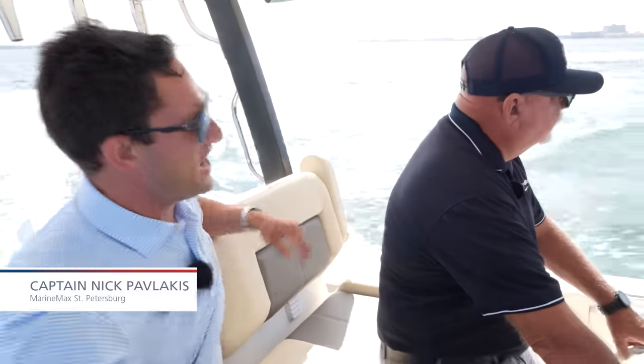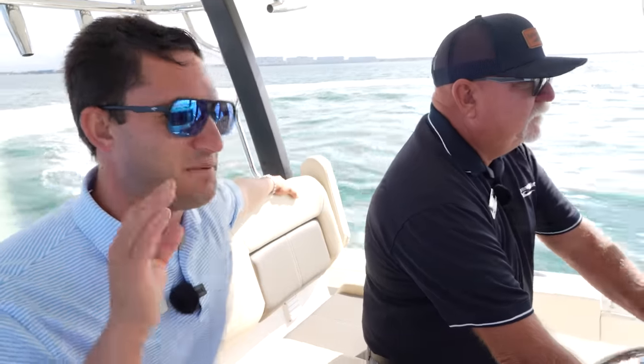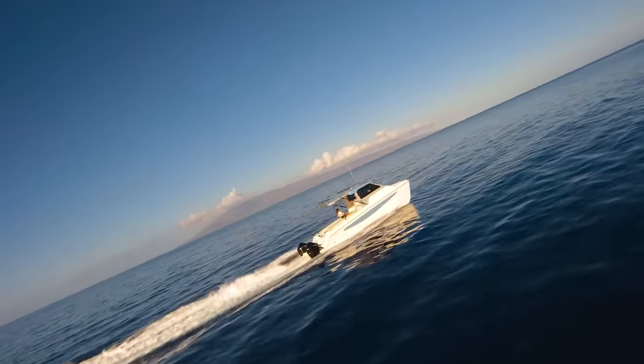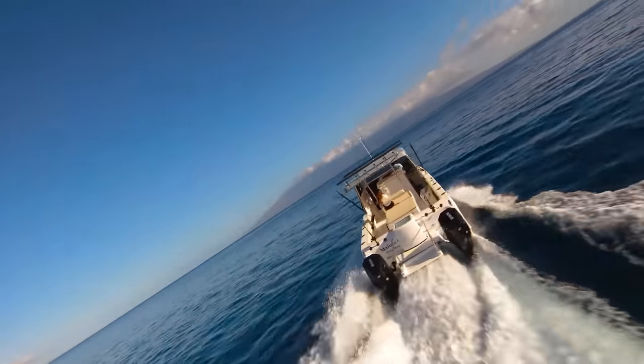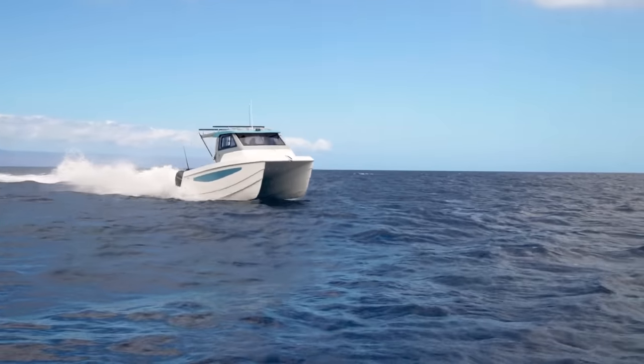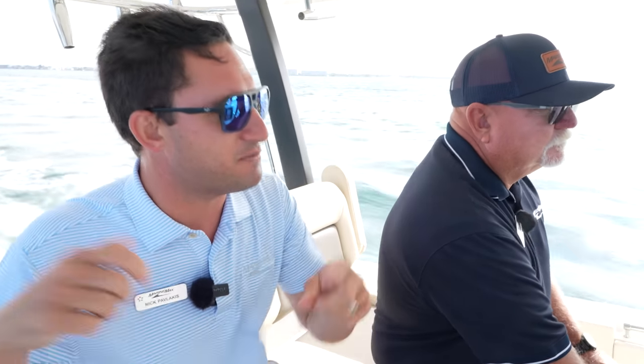I remember when they gave us the prototype boat and they said, it's the ride that sells — and it's really the ride that makes the boat. For a 28-foot boat, the 28 Molokai cat, designed over in Molokai really for those big Hawaiian waves, running those race canoes back and forth.